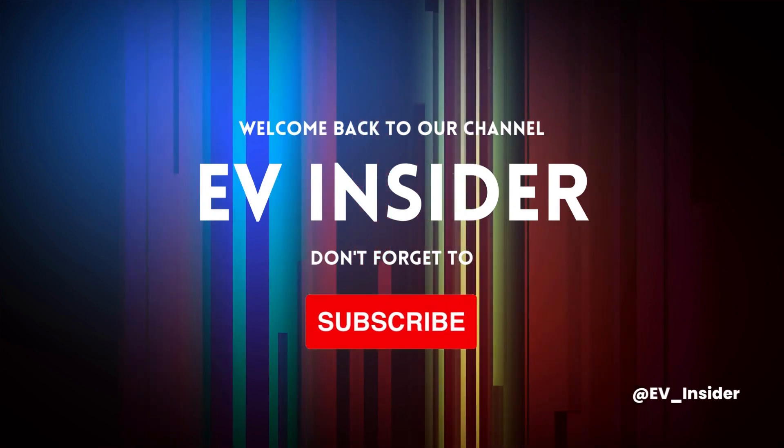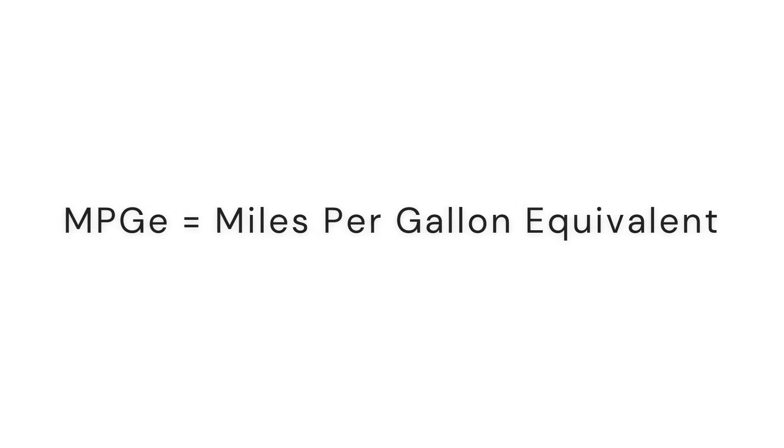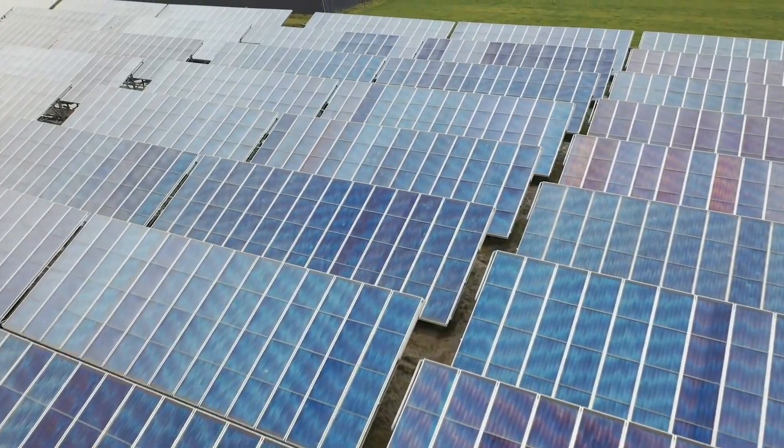So what exactly is MPGE? In this short video I'm going to explain that to you as well as how to calculate the numbers yourself. MPGE is miles per gallon equivalent and it's a unit of measurement that allows consumers to compare the efficiency of electric vehicles to a conventional gas-powered car. It's like miles per gallon for traditional cars but it takes into account the amount of energy contained in a kilowatt hour of electricity, which is the unit of energy used to charge an electric vehicle.